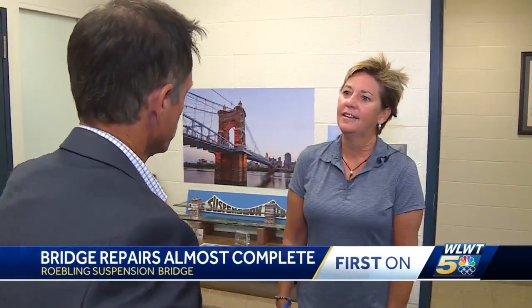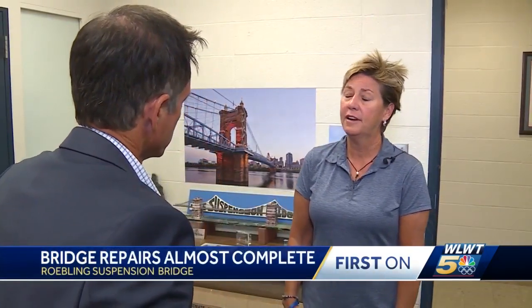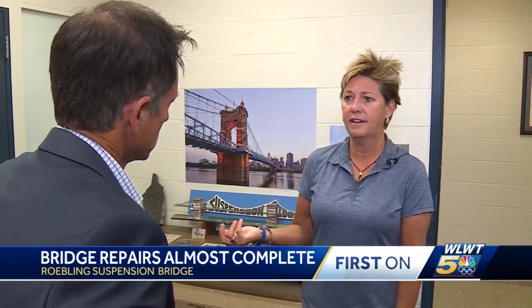This is just a temporary measure that's kind of an emergency fix. Nancy Wood with the Kentucky Transportation Cabinet says safety is the key at this point. Once they get it all installed and the scaffolding down, we'll have the bridge back open.